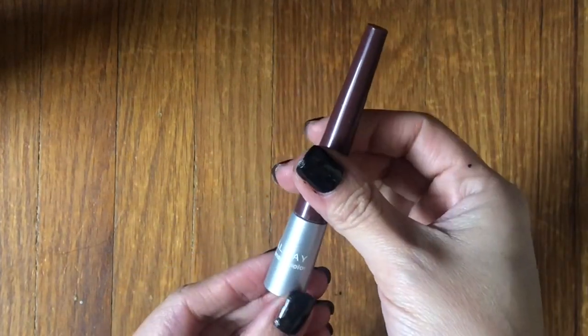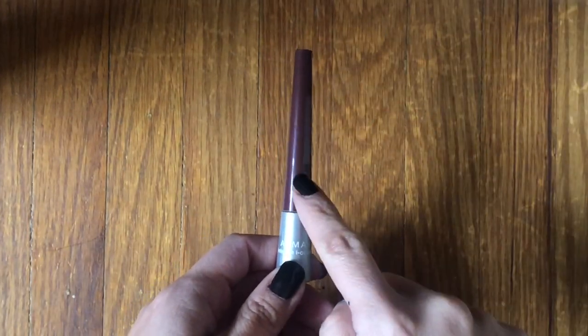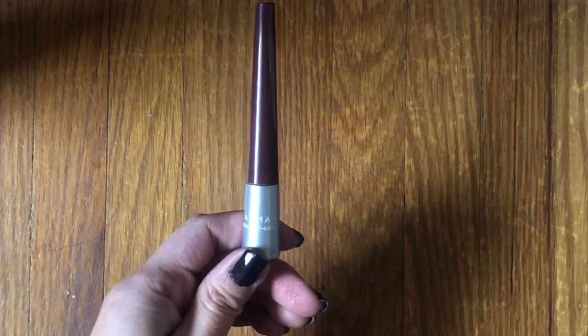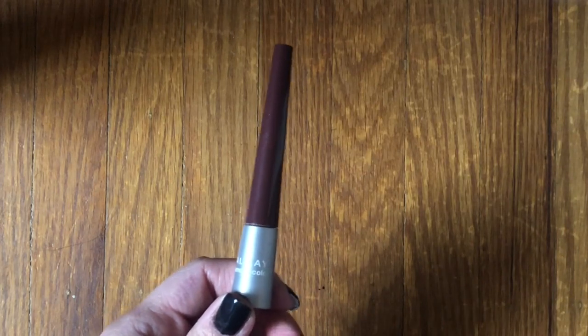This is the Almay Intense Eye Color Liquid Liner in shade Raisin Quartz — not a repurchase, but a nice basic eyeliner. It definitely wasn't as dark as the color looks, but it still offered definition. I'm just not drawn to buy Almay eyeliners anymore — out of sight, out of mind.